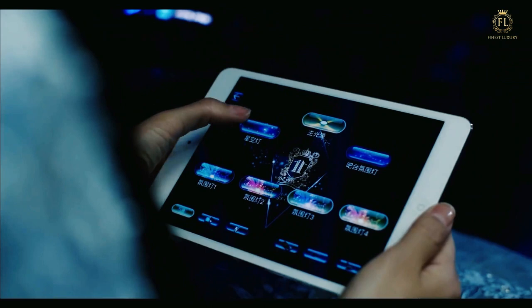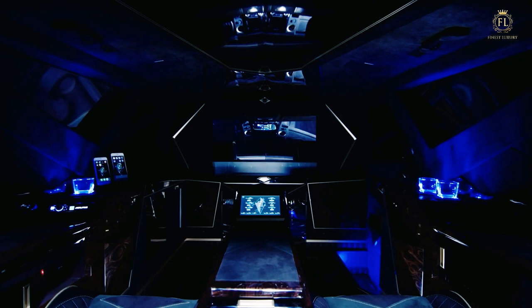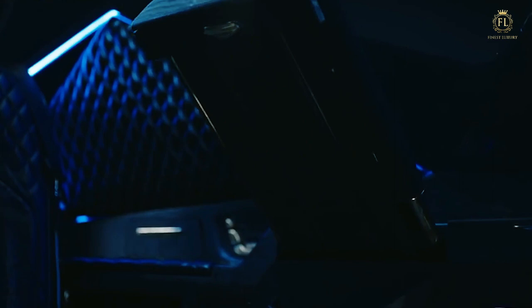A built-in control panel or an in-car app may be used to manage all of the electric functions. A hi-fi sound system, a PlayStation 4, phone projection, satellite TV, and Wi-Fi are available as entertainment alternatives.